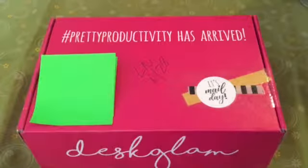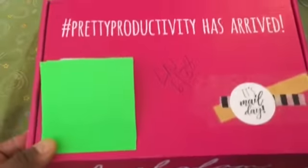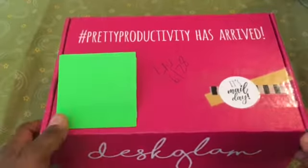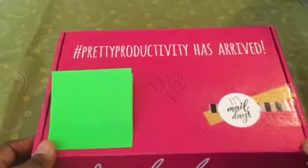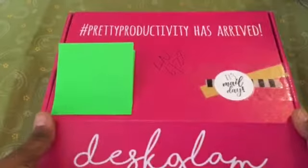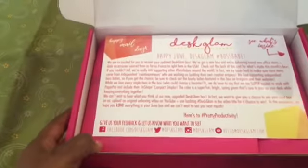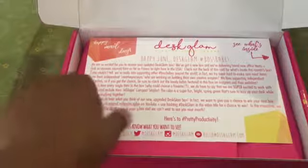I see that the packaging has shifted. If you remember my last video, the package was pink but it was also much flatter. On the front I'm seeing 'It's mail day,' hashtag pretty productivity has arrived, and desk glam's on the side. The details about how to order and what the box entails will be in the comment box below. Let's dive in and see what the July edition brought us.